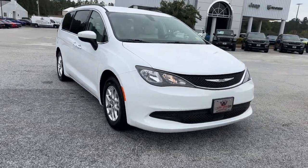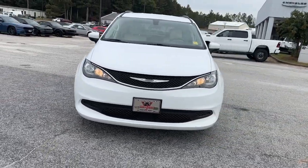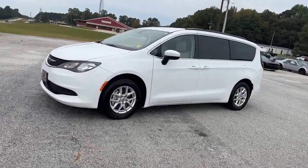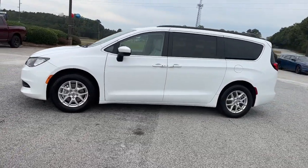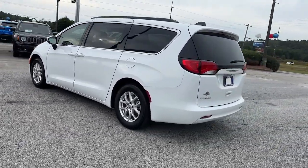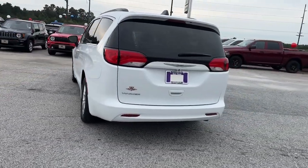Get acquainted with the 2021 Chrysler Voyager. With less than 80,000 miles on the odometer, this vehicle stands out from the rest. Give your passengers the comfort and convenience they deserve in this feature-rich Voyager.